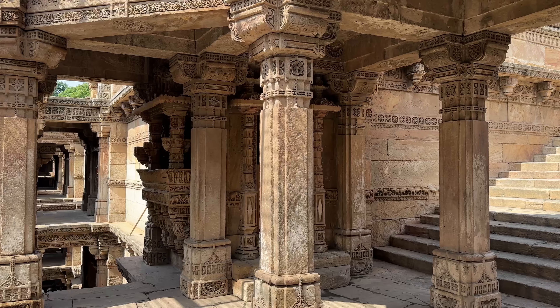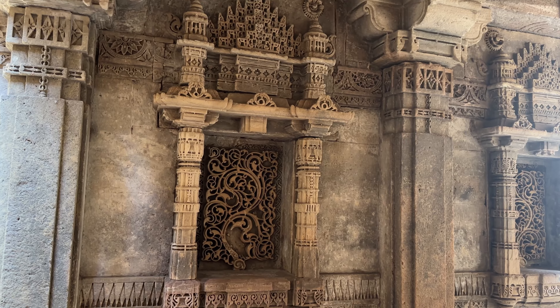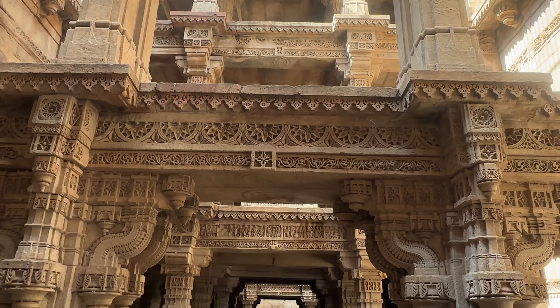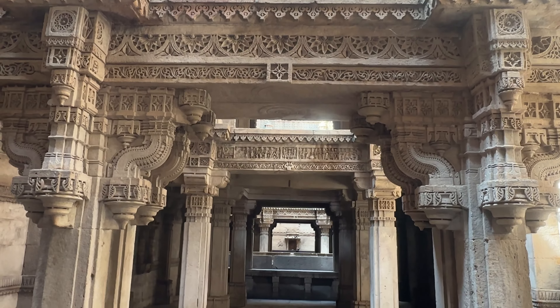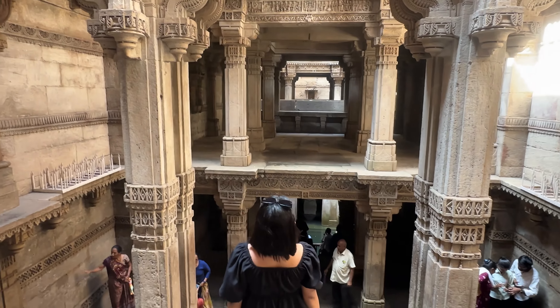The entrance is 25 rupees and you can book your tickets online when you reach the location itself. As you can see, the interior is beautiful. If you can make it here when there are fewer people or no people, this is a beautiful place to take portraits, especially if you're wearing traditional wear.